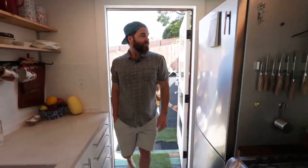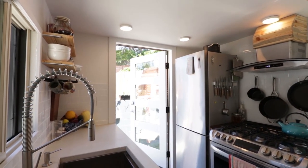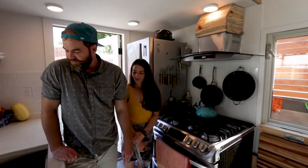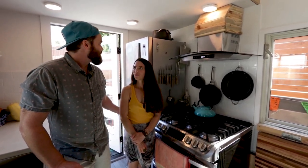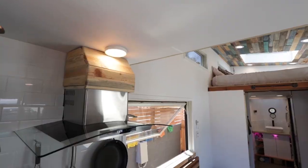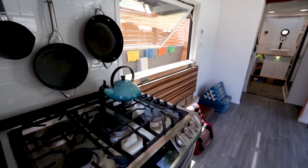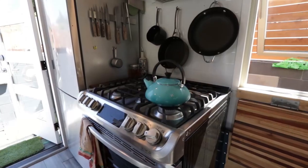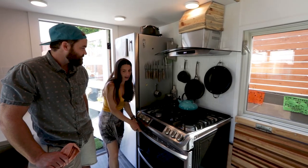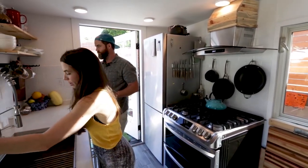Here we are. Welcome home. Our kitchen — we wanted to have all full-size appliances. We designed the whole space around having a normal functional kitchen. The fridge is a smaller one, but it's suitable for just the two of us. We went with a double oven. The oven is amazing. I love to cook, so I had to have a full-size oven and a full-size sink as well with all the bells and whistles.